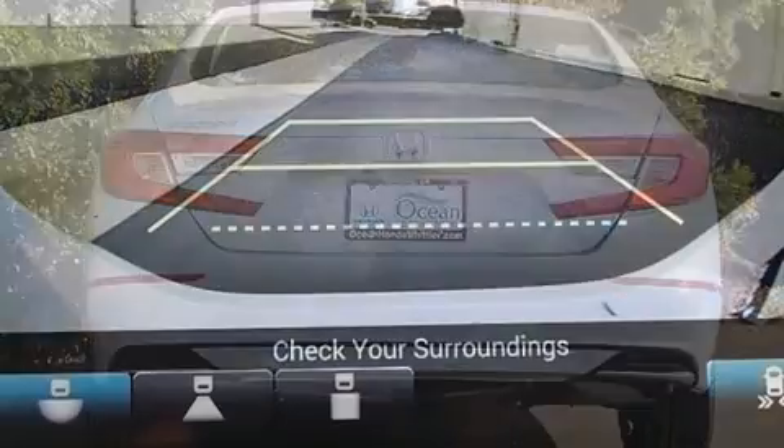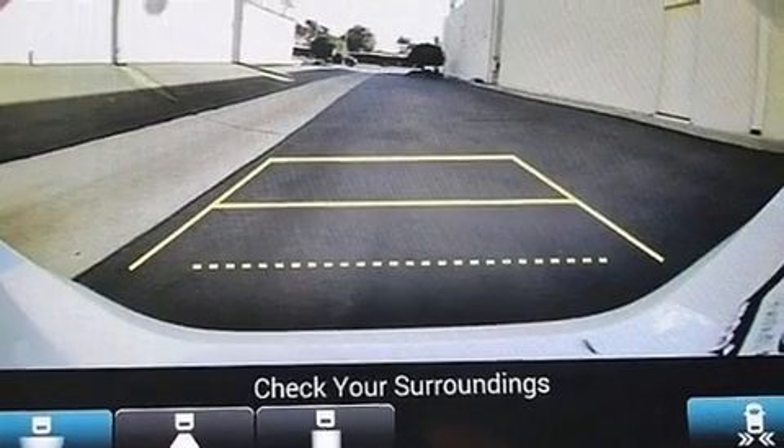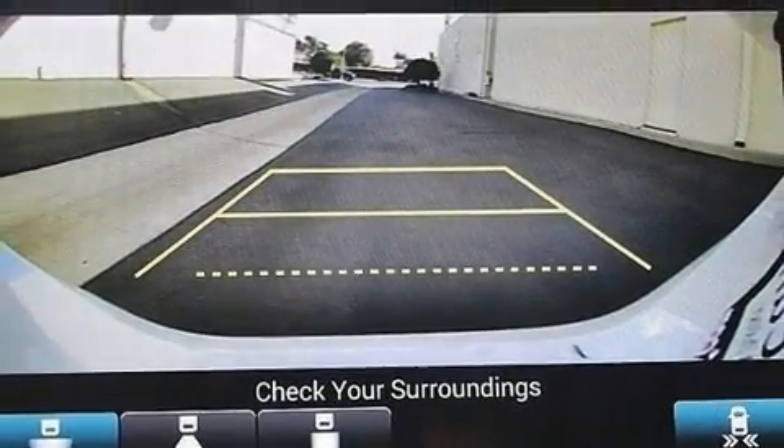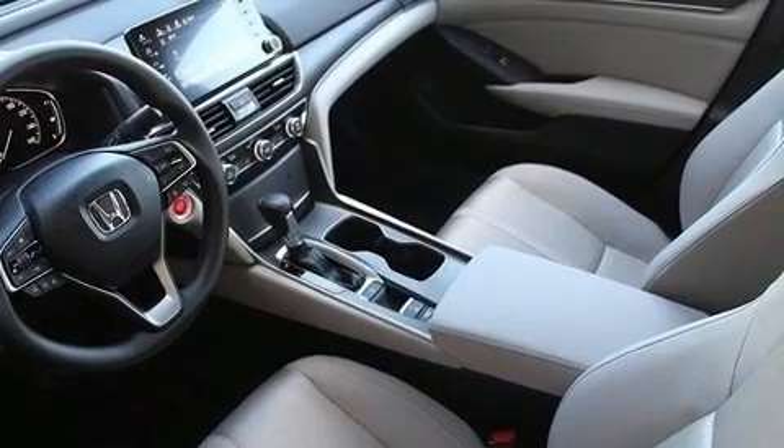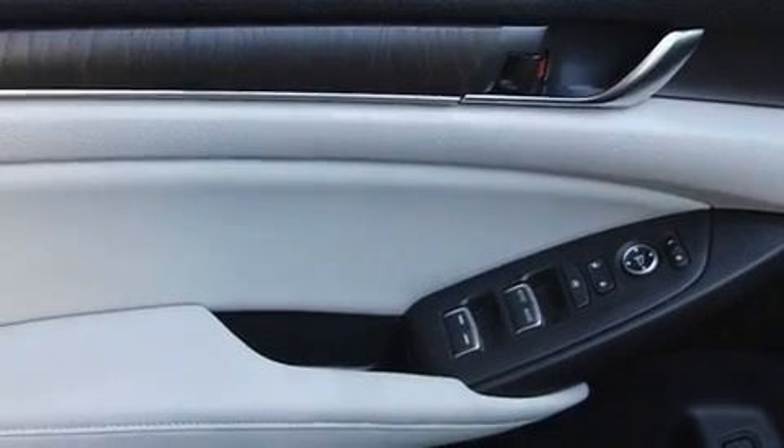It's equipped with tons of terrific amenities, but it won't break your budget. Such as remote keyless entry, speed-sensitive wipers, a trip computer, power moonroof, heated door mirrors, and a split-folding rear seat.